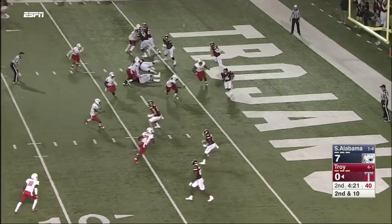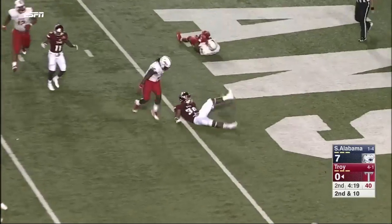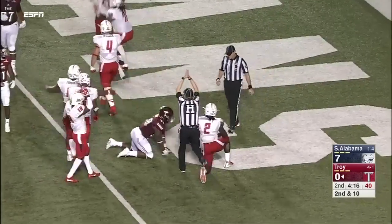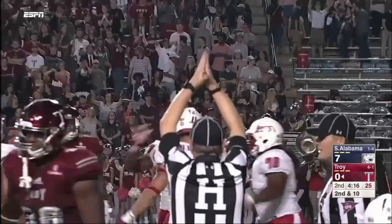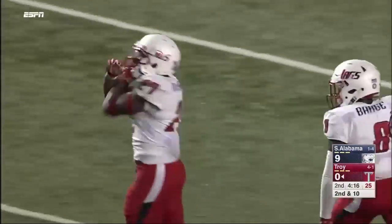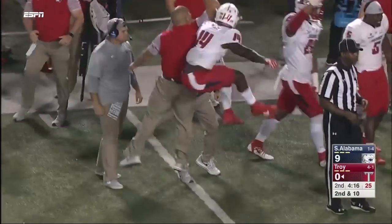Second and 12. Chun in the backfield. Looks like the same exact play. Taken down and the ball pops loose. And that's a safety. Khalil McDonald creating the play.